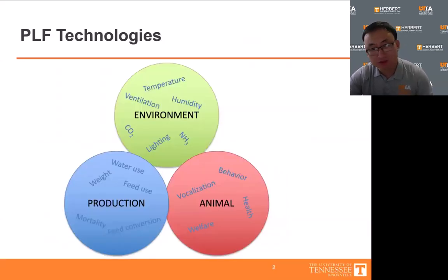Manufacturers and researchers have been exploring the potential of PLF technologies to monitor various aspects. This includes the environmental aspects such as temperature, humidity, ventilation, and air quality. PLF is also used to track production parameters like water consumption, feed consumption, body weight, and feed conversion. In the past decade, there has been a strong interest in using the technology to monitor animal-based responses like vocalization, behavior, health, and welfare.